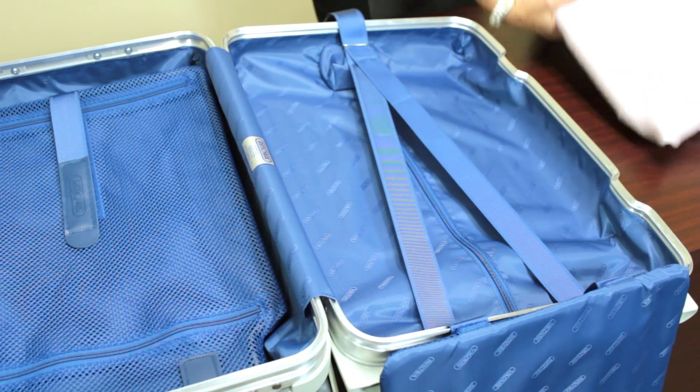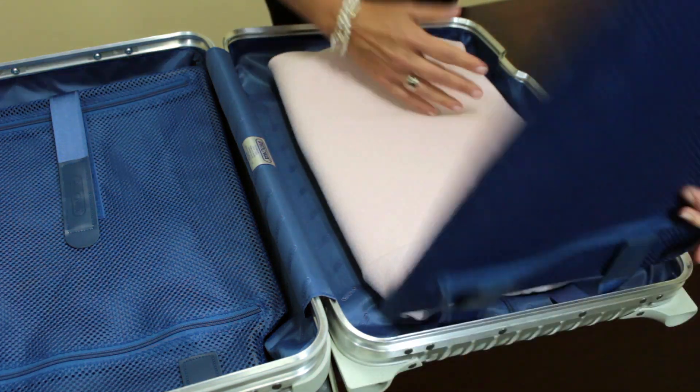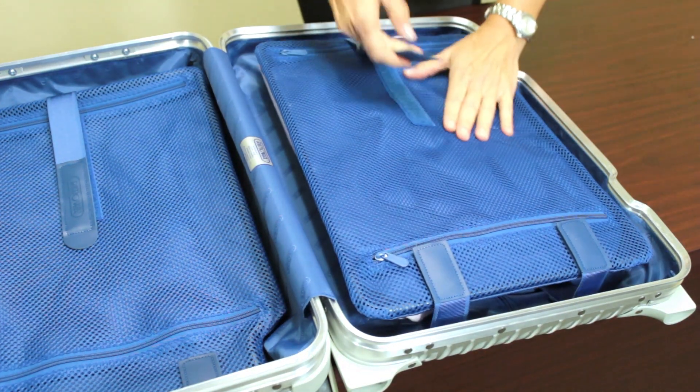Keeping you well organized and well packed, the Flex Divider Packing System creates compression for more capacity while preventing your contents from wrinkling and shifting.